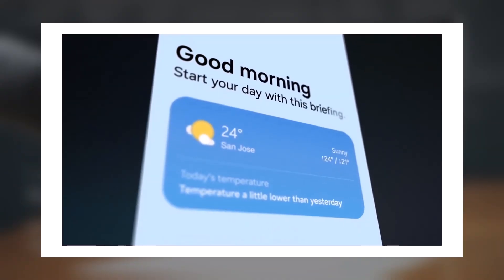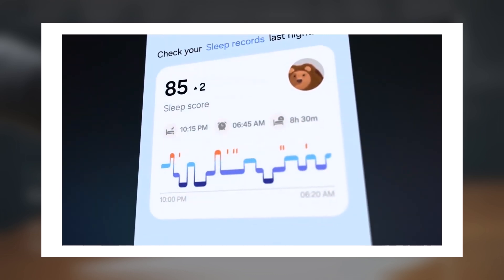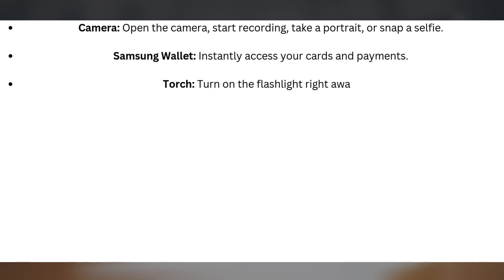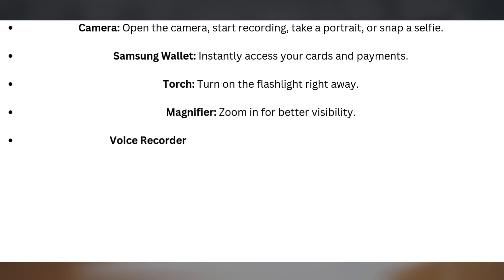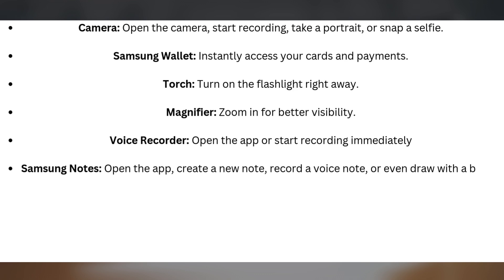Double press options: the double press feature has been completely revamped with so many possibilities. You can assign a double press to: Camera — open the camera, start recording, take a portrait, or snap a selfie; Samsung Wallet — instantly access your cards and payments; Torch — turn on the flashlight right away; Magnifier — zoom in for better visibility; Voice Recorder — open the app or start recording immediately; Samsung Notes — open the app, create a new note, record a voice note, or even draw with a brush.